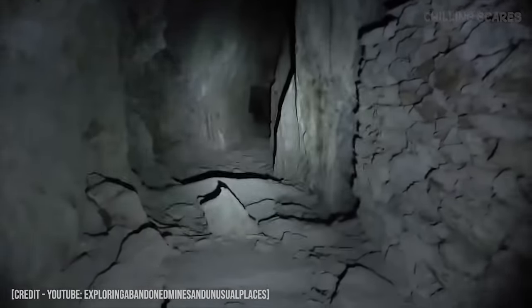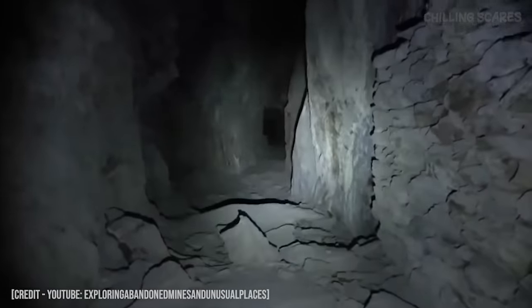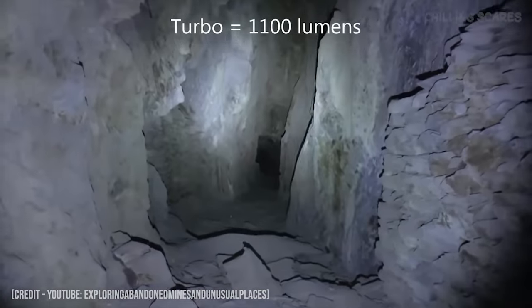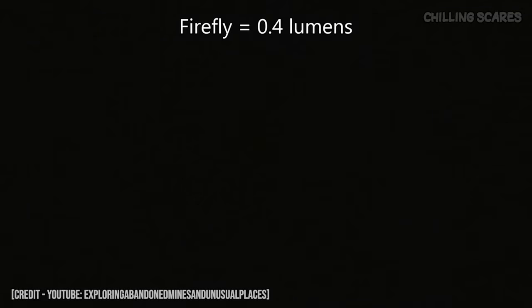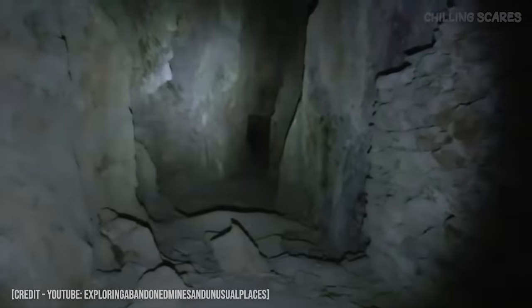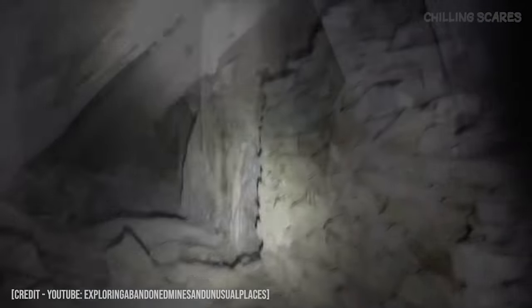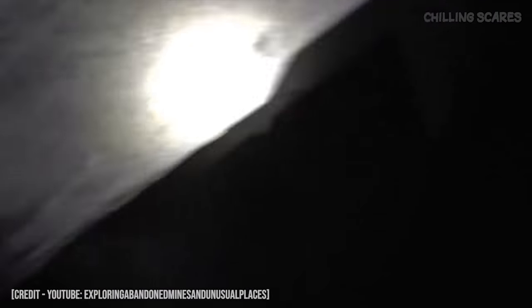Like I said, this light has five levels. I believe it's on medium right now, which is level three. So this would be high, and this would be turbo, which is really bright. And then this is firefly, which is hardly anything. And then that would be low, and then medium. Medium seems to be the best one — not too bright, not too dim.